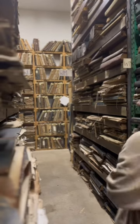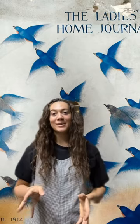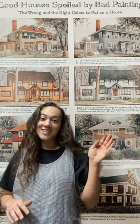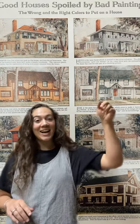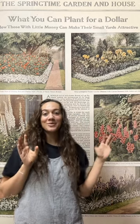I want to show you guys my top four favorite newspapers. So my first favorites are these Ladies' Home Journals. I love the bright, colorful covers, and the inside pages are so fun too. I just bought a house not too long ago, so I love the inside page of this one — it takes a good house that's ruined by bad painting and tells you how to fix it. And with spring coming up, I love this page that's so colorful and fun and tells you how to plant a garden for a dollar.